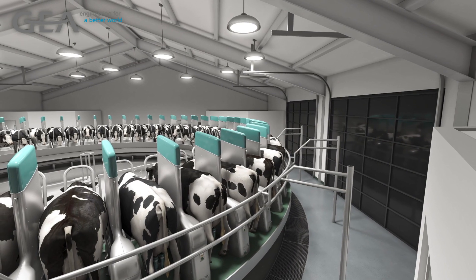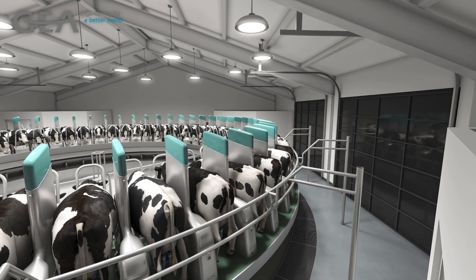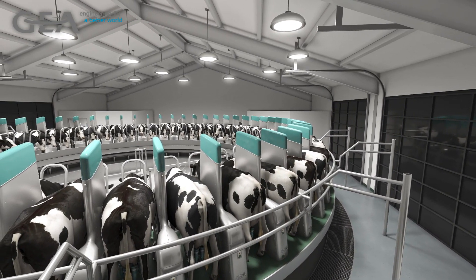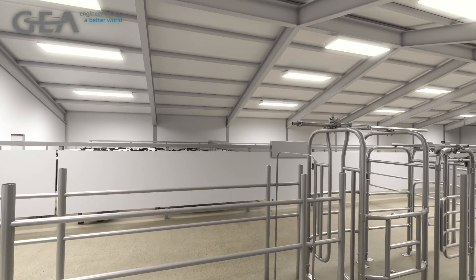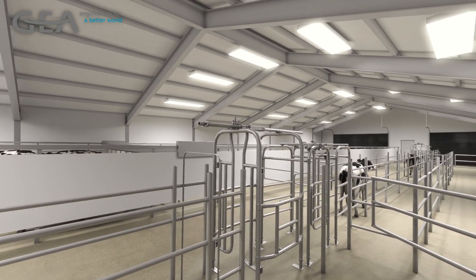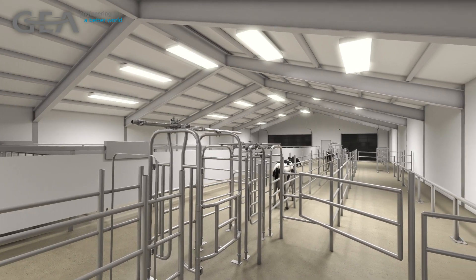As the Dairy Pro-Q features a substantial number of sensors to ensure milk quality and animal health, there is a large amount of data available to you. This data can be combined with GEA herd management software and intelligent sorting systems to make efficient and effective decisions in handling cows in need of attention.